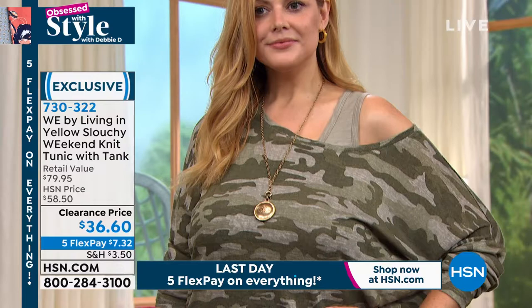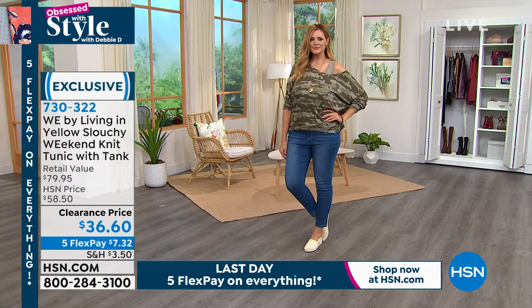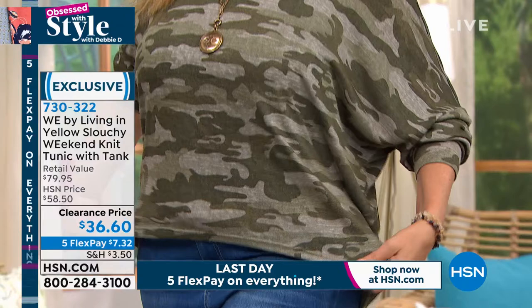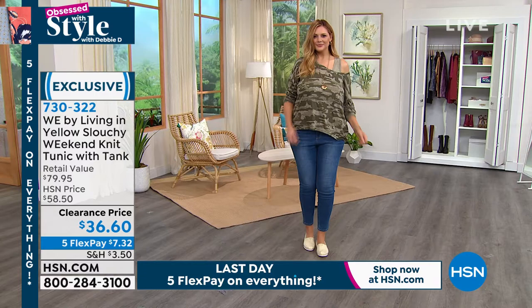The fabric is 70% rayon, which is going to be breathable and lightweight — go ahead and wear that in the summer. You can push your sleeves up. I went to a movie last night and the theater was freezing — I love having a long-sleeve top on for that. And then into the fall you can layer this because it's so lightweight. The brand WE means women everywhere, so we want to promote empowerment and comfort and confidence. That's who it's designed for, exclusively at HSN.